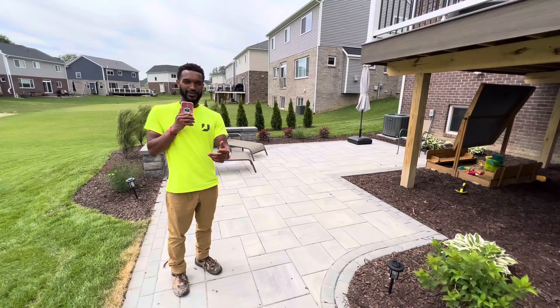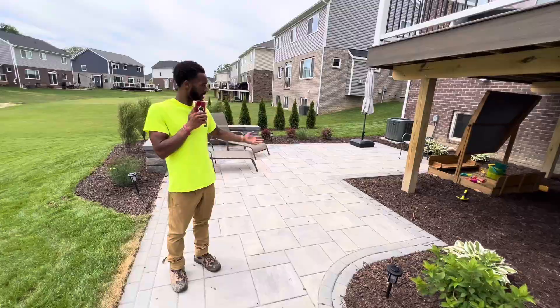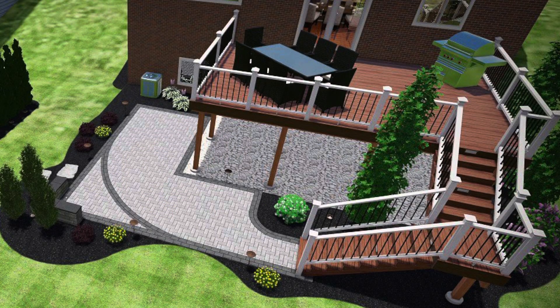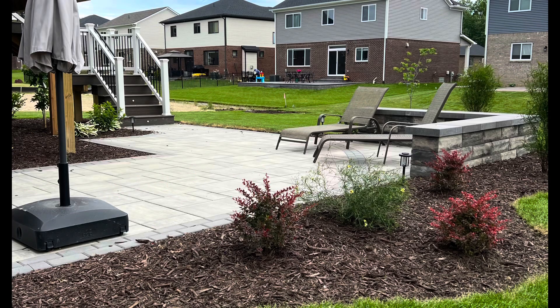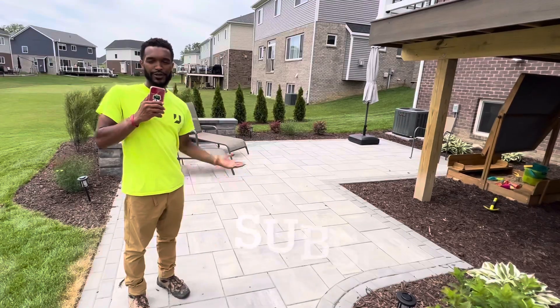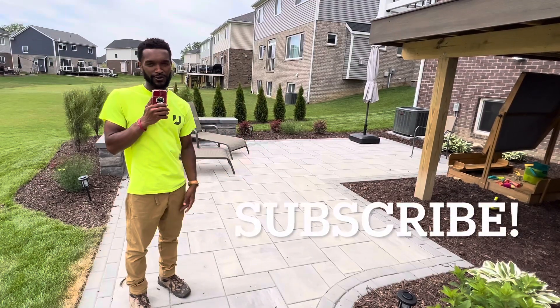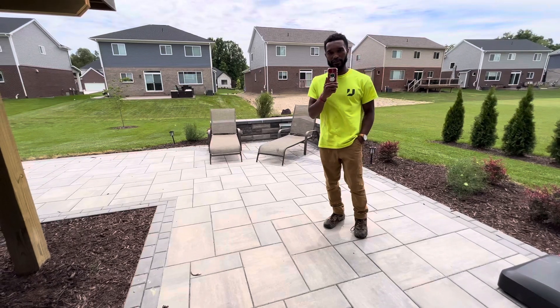This is Josh with Odd Jobs. Thank you for watching today's video. In this video you're going to hear about this project we installed in Clarkston, Michigan. This is for a brand new construction home and we're going to talk about the patio we did in the back, some of the landscaping, and the driveway extensions we did in the front of the house. If you're enjoying our content, do us a huge favor — like, comment, and subscribe.